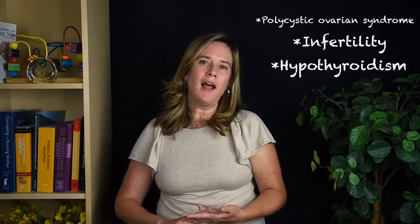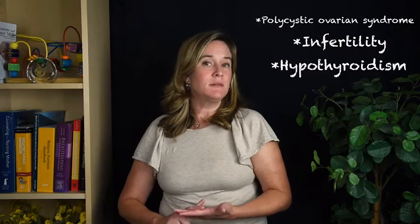Another important piece of information from a mother's history is what types of hormonal issues she might have had in the past. Examples include polycystic ovarian syndrome as a teenager or before the pregnancy, infertility or difficulty conceiving, and hypothyroidism — either a low or high thyroid — which can affect breast milk supply. Those types of hormone histories are important for us to know about to monitor the baby effectively.